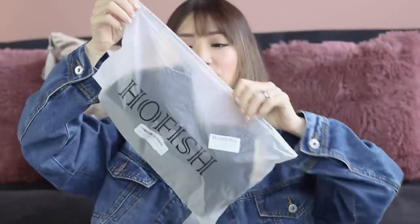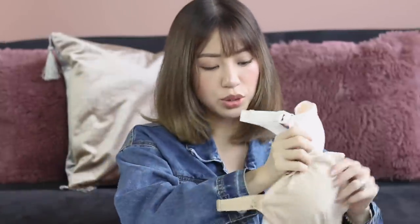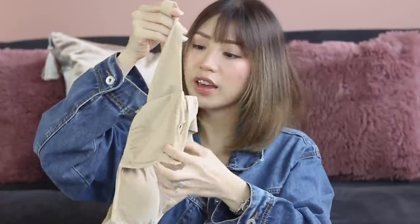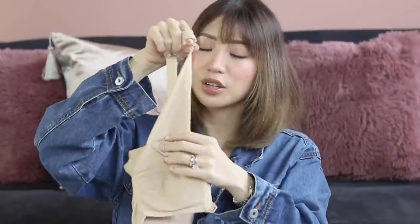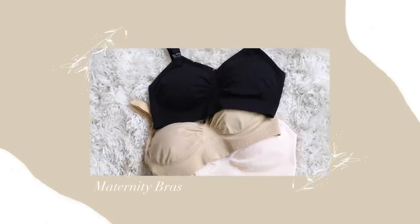Another thing I got on Amazon is maternity bras. I'm not sure if these are for pregnant women or breastfeeding moms — probably both, because it has this latch that you can detach so your baby can feed without you having to take off your bra completely. It comes in three colors: pink, nude, and black. They had really good reviews on Amazon, and also I can't stand wearing bras anymore. Underwires are just so uncomfortable these days, and I'm growing out of my bras so fast.